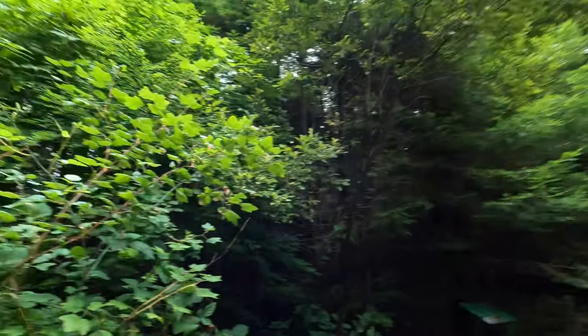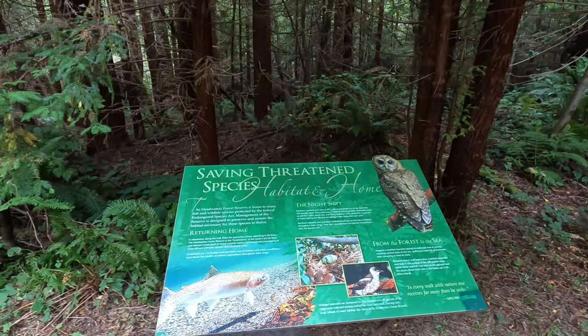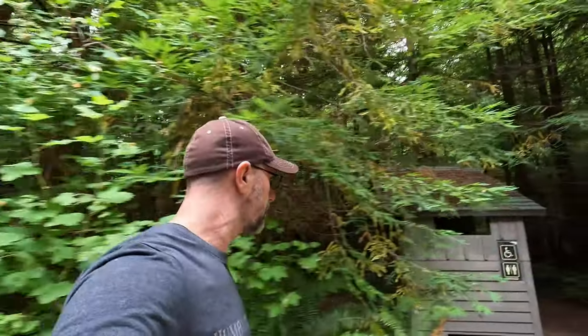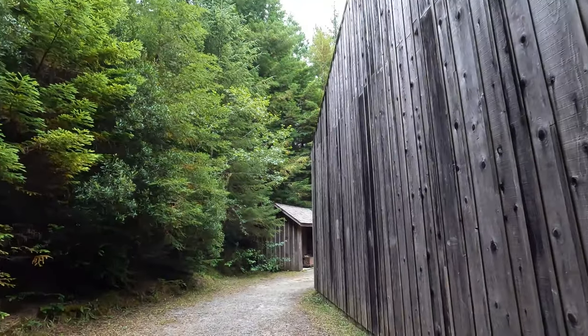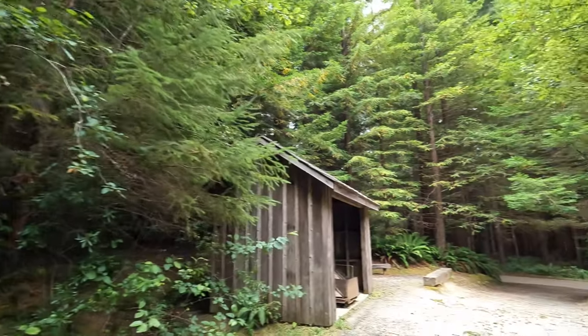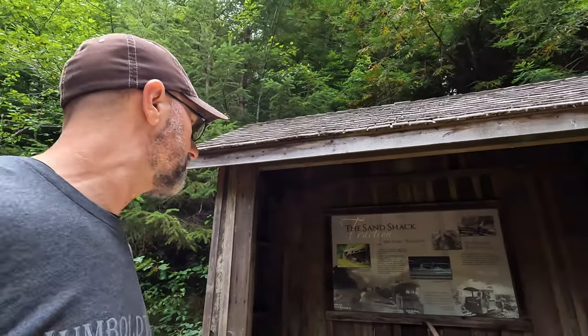Old building. These owls, man — we had a flock of them behind our house one winter, screeching up a storm, especially at night. I mean, it's cool, but you've got to go to work in the morning. I'm going to keep going and see if I can find the other buildings.